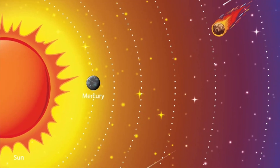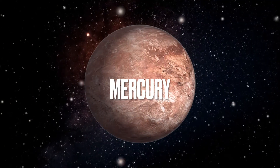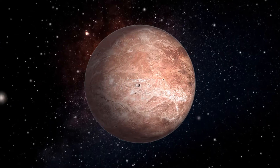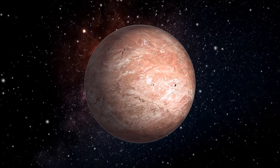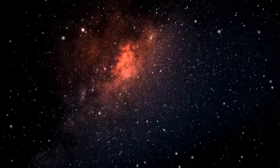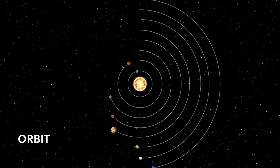Mercury is the smallest planet and is made of rock. It is so close to the Sun that it only takes 88 days for it to complete its orbit, and is much hotter than Earth. An orbit is the path that a planet takes around the Sun.